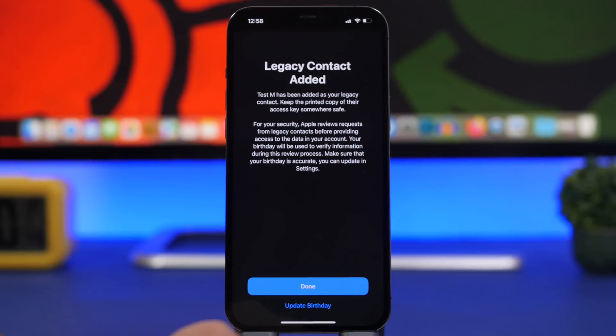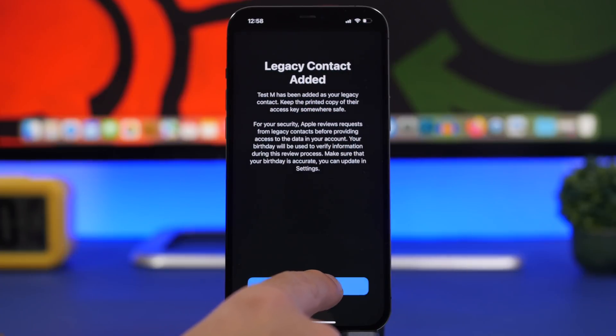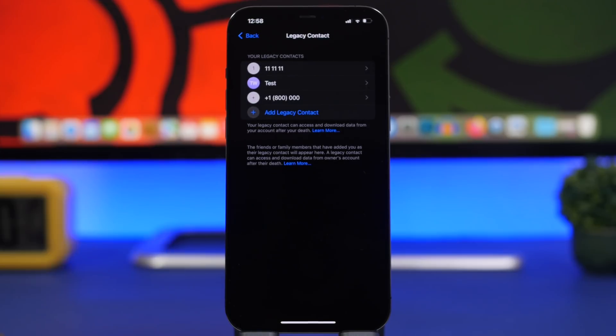Once you've done that, you tap the Next button and you can go ahead and update the birthday or simply add that contact. It's that easy — you can add multiple legacy contacts on iOS 15.2.